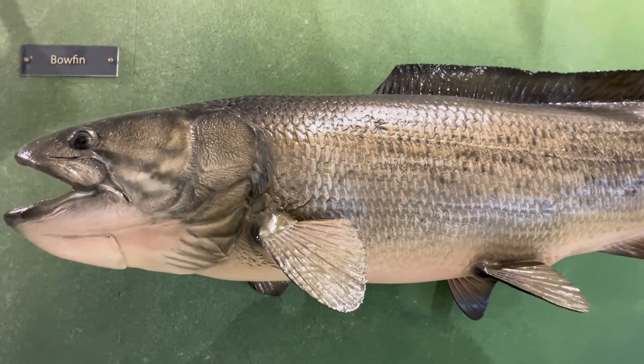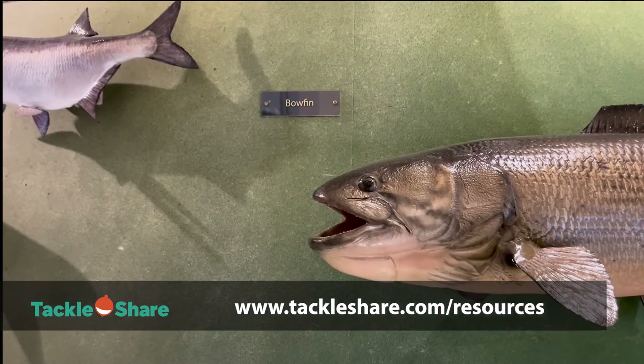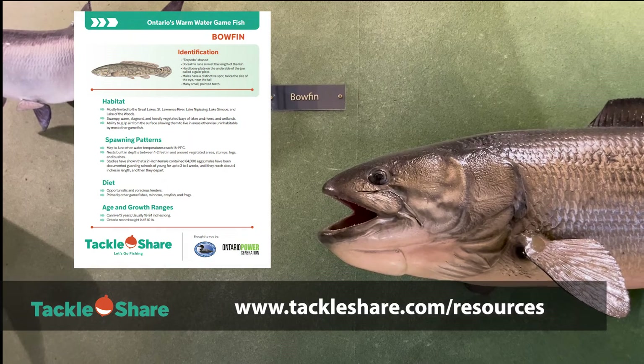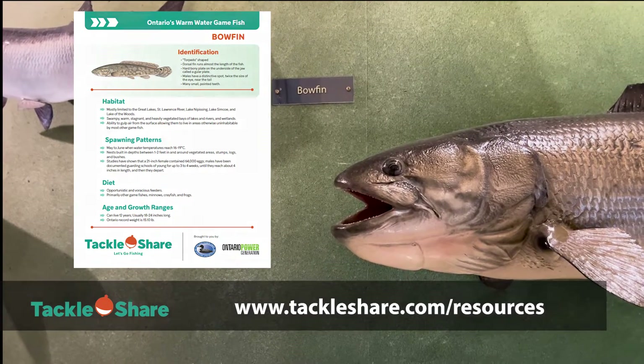All of the information in this video can be found online at tackleshare.com/resources. We've uploaded a bowfin fish fact sheet for free to download if you want to refer back to all the details that I'm going to cover in this video.